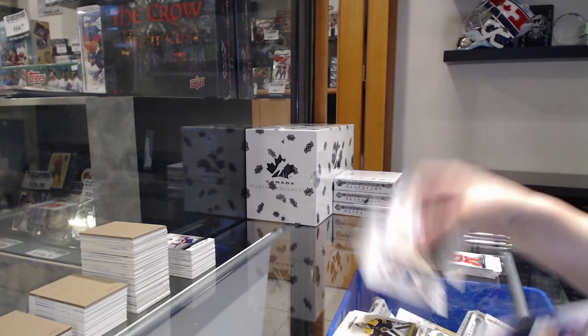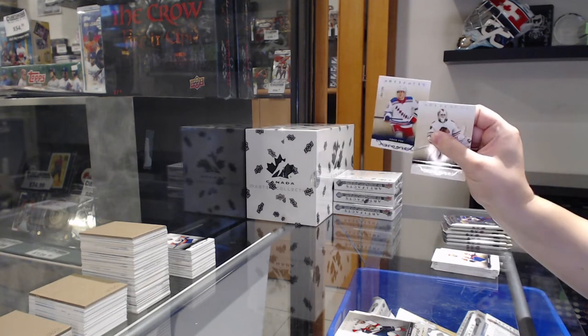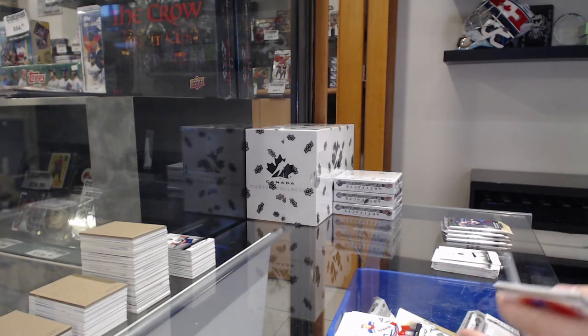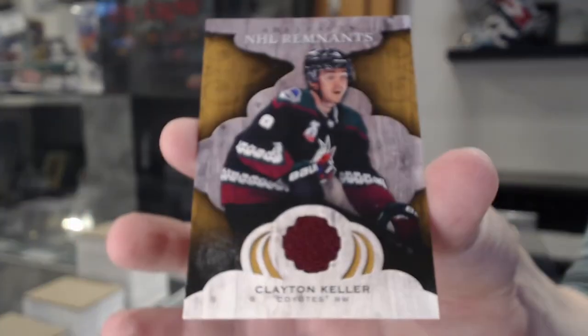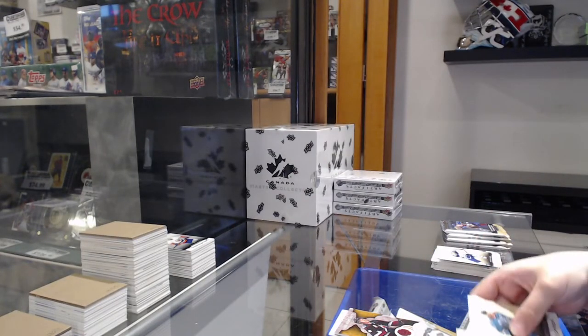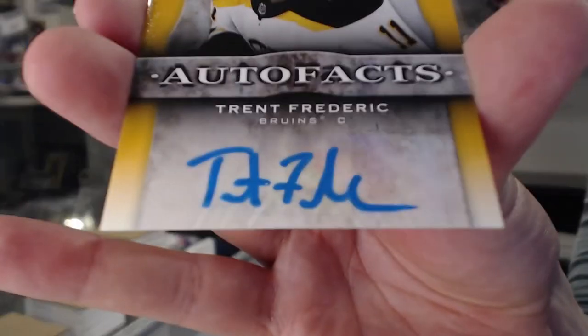Numbered to $5.99 base for Florida of Barkov. Numbered to $1.99 blue for the Rangers of Adam Fox. Remnants Jersey for Arizona, Clayton Keller. AutoFacts for the Boston Bruins, Trent Frederic.